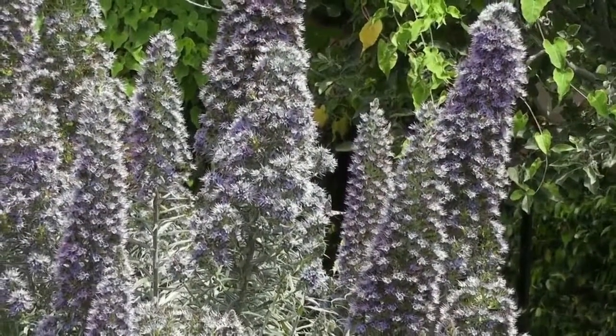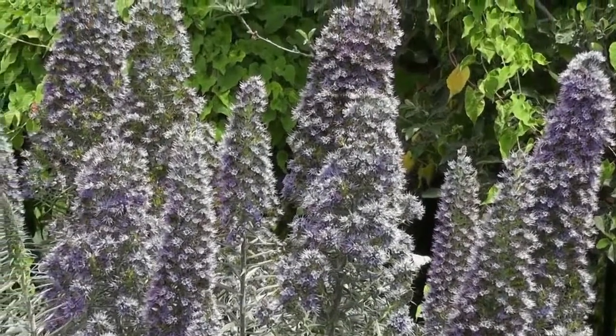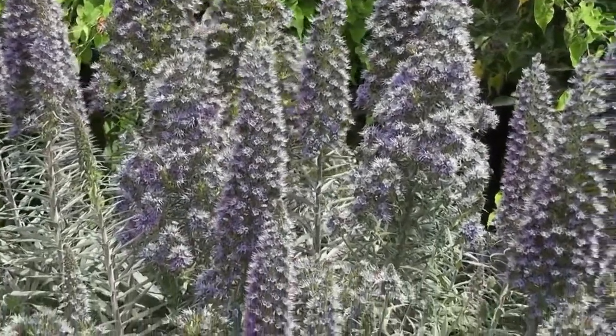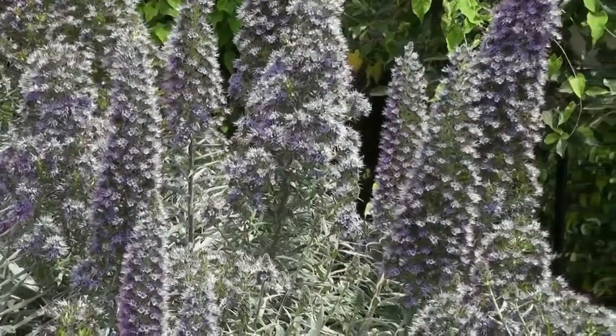In addition to native bumblebees, domestic honeybees come to gather pollen and nectar from these plants. We had a wave of migrating painted lady butterflies pass through, and they all stopped here to take a rest and to get a little fuel for their journey.